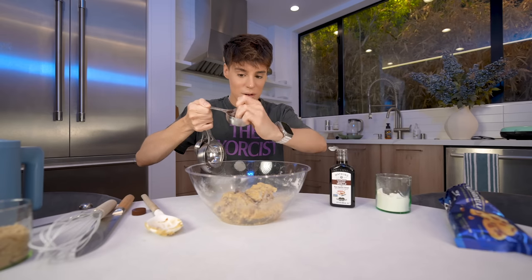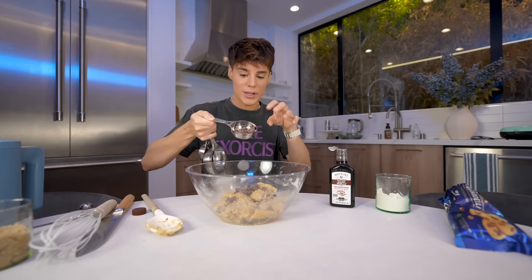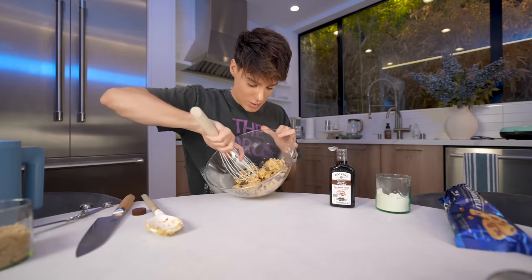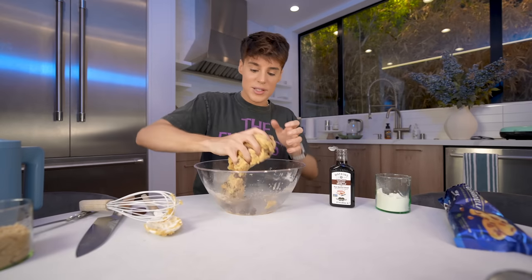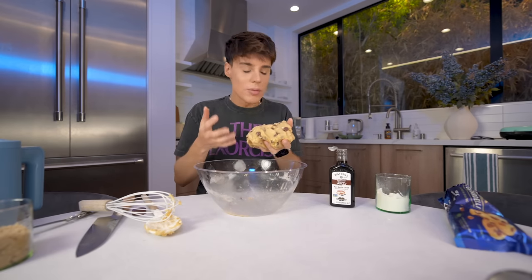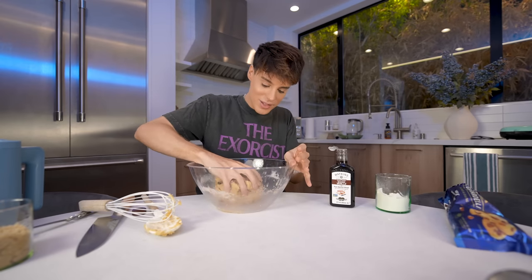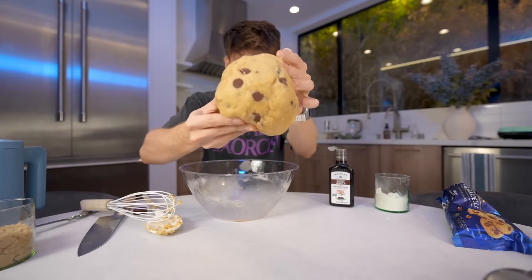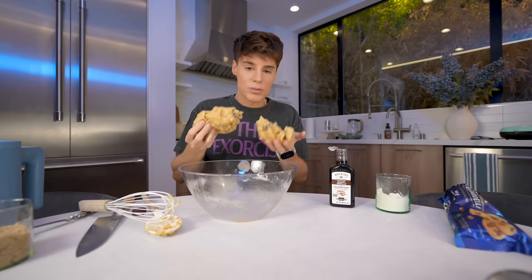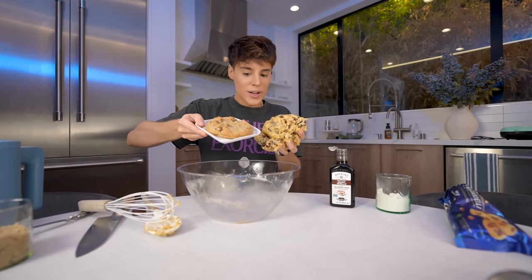We want it to look exactly the same, so these are just milk chocolate chips. One box will give you four to five cookies, which makes sense since they're pretty big and expensive. As soon as you add the bigger chocolate chips, this starts to look like it's going to become the Crumble Cookie. Even the color of the dough because of the brown butter and brown sugar — I can kind of see this working.